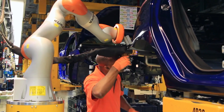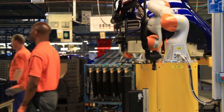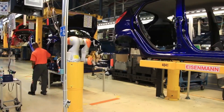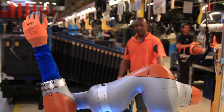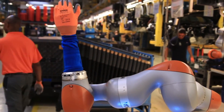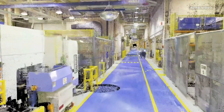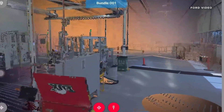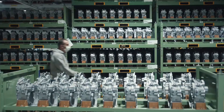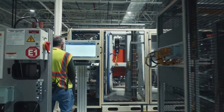The FordBot is just one example of how Ford is using cutting-edge technology to better its operations. The corporation is also significantly investing in other areas of innovation, including electric and self-driving automobiles. Ford is positioning itself as a leader in the automotive industry and beyond by combining cutting-edge technology with a focus on sustainability and safety.